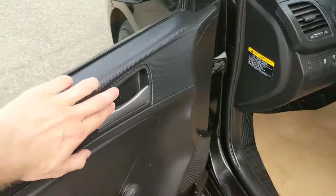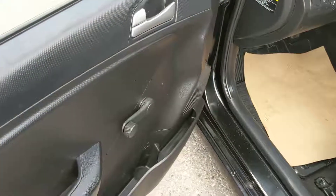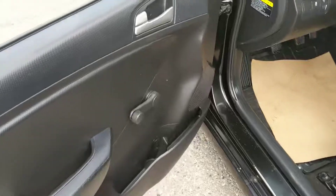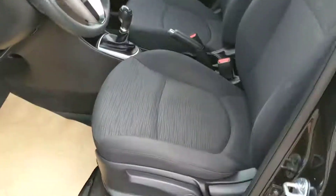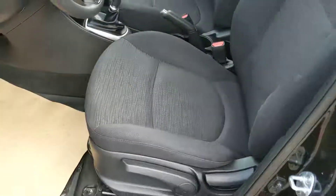Now looking in the front, you do have power locks. They are synced up throughout the vehicle, and then you do have manual windows, which aren't the worst thing — just another thing that won't break as easily. Looking in, you do have fabric seats, which are relatively easy to clean and keep clean.